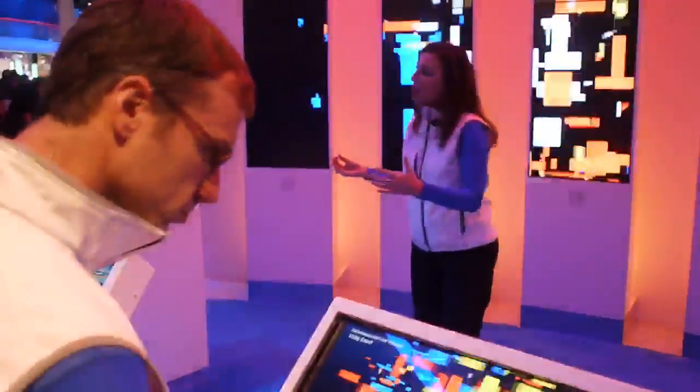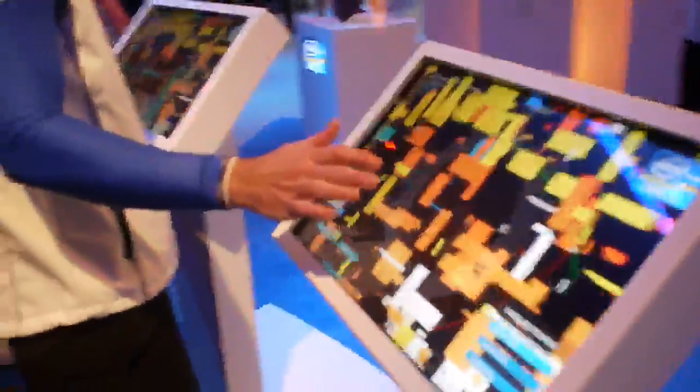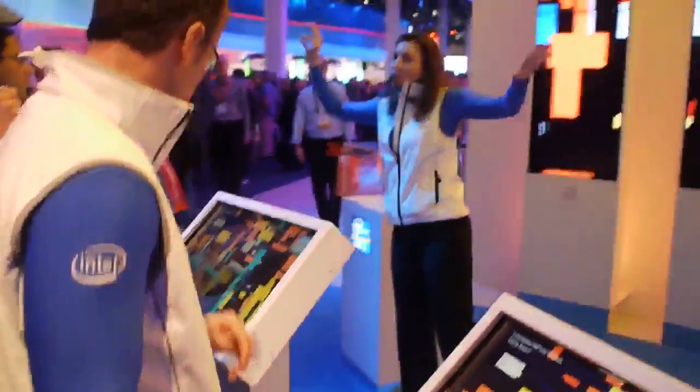Welcome to the Visibly Smart experience here at Intel, where we are proud to demonstrate not just the incredible brains, but now the beauty that we've built into our second gen Core processor family. This processor that I'm holding in my fingers here is what is powering this entire display.